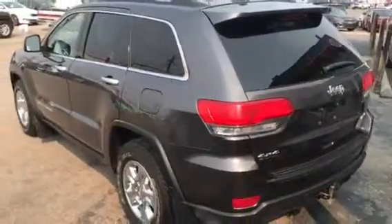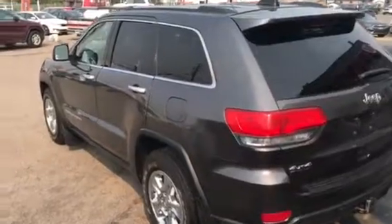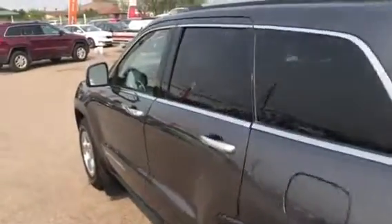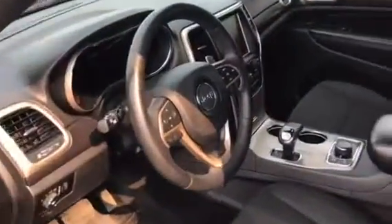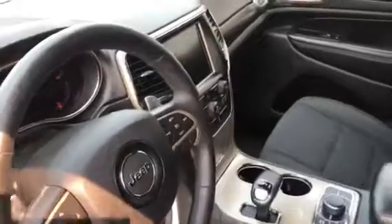Just over 120k, it's the six cylinder, fully equipped to the Laredo trim level. Cloth inside, it's got a nice big screen. It's always hard to tell on video, but I can tell you that this truck is spotless.